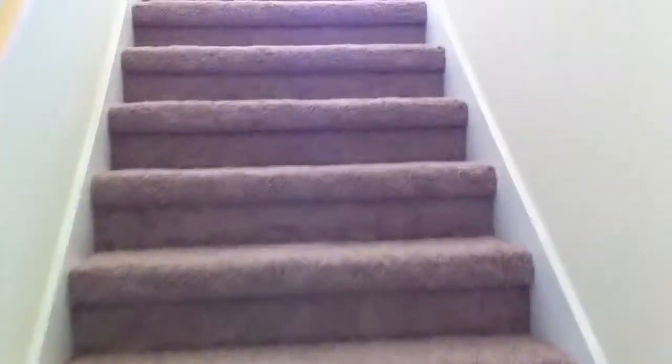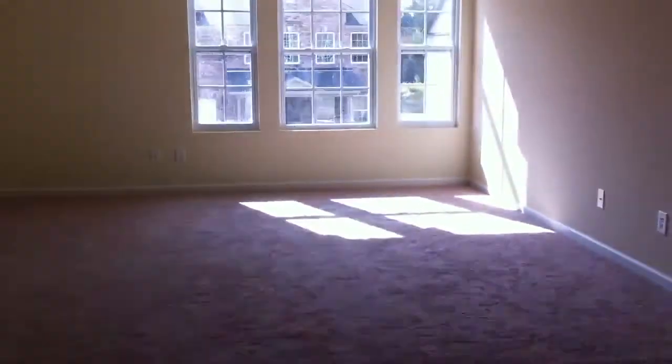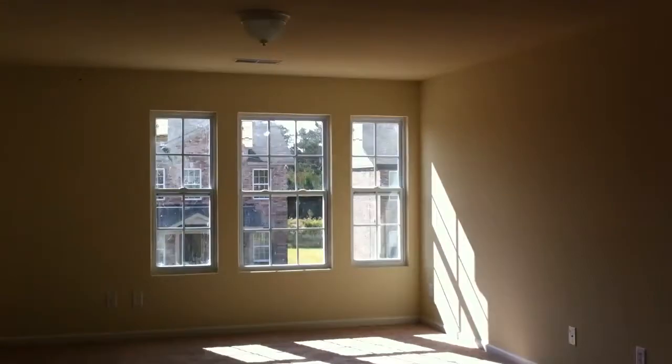Maybe three more weeks. Now we're going upstairs. The stairs will lead into the loft area, which goes up through studios. And there's the loft.